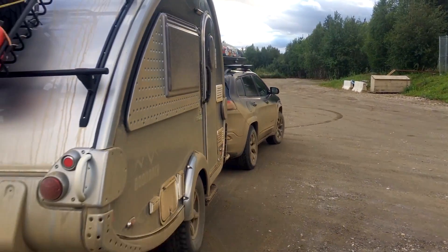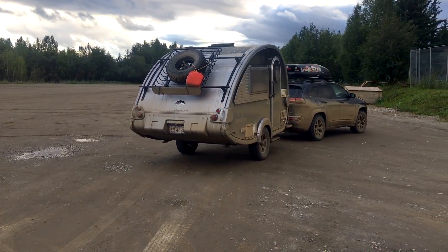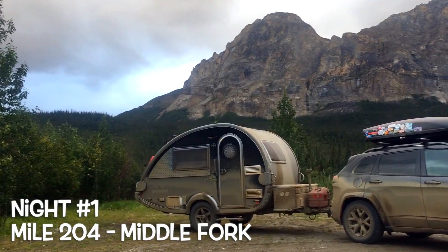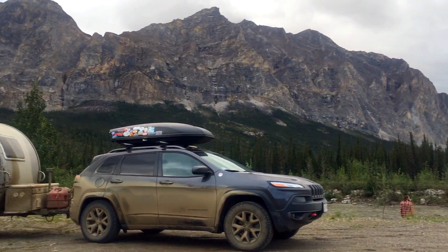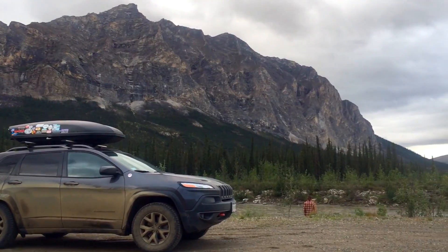We decided to drive a few more miles before finding a spot to boondock for the night. There are pullovers all over the Dalton Highway, and you're allowed to camp at them unless there's a specific sign saying you can't. We found a really great spot just after a bridge down by a river. It was close to the highway, but it was really beautiful, and honestly there wasn't much traffic.